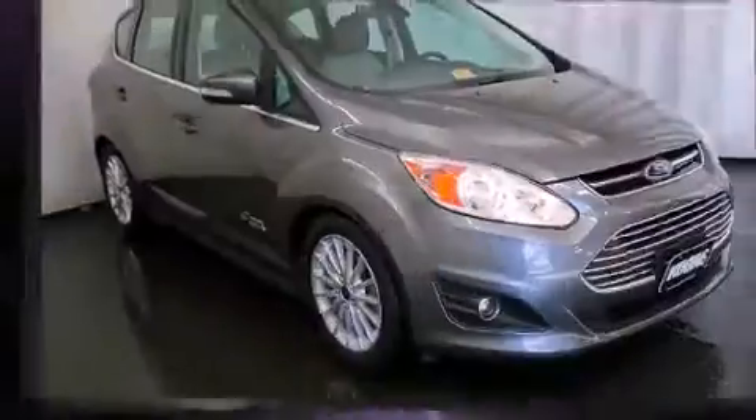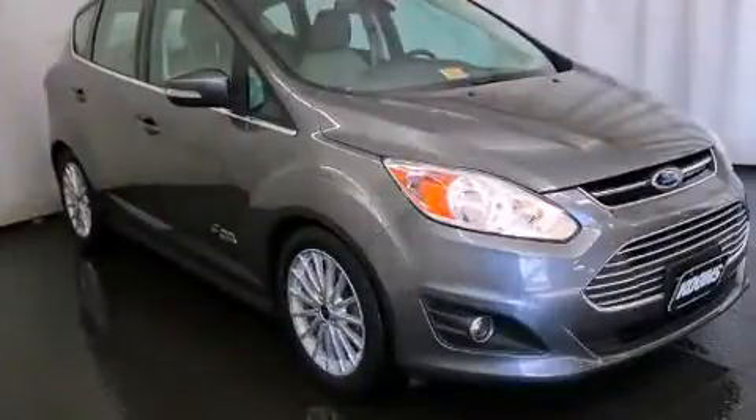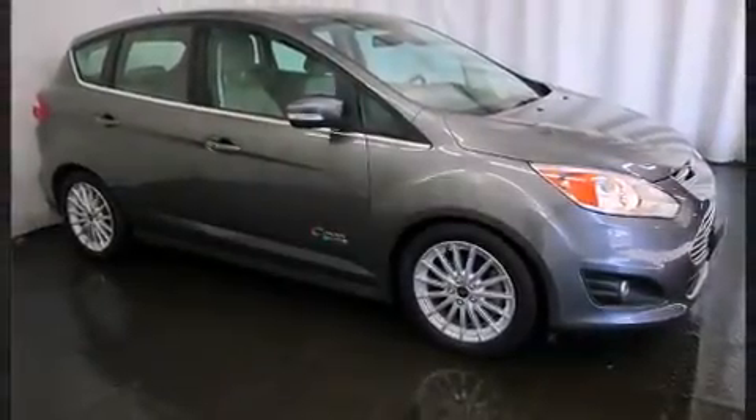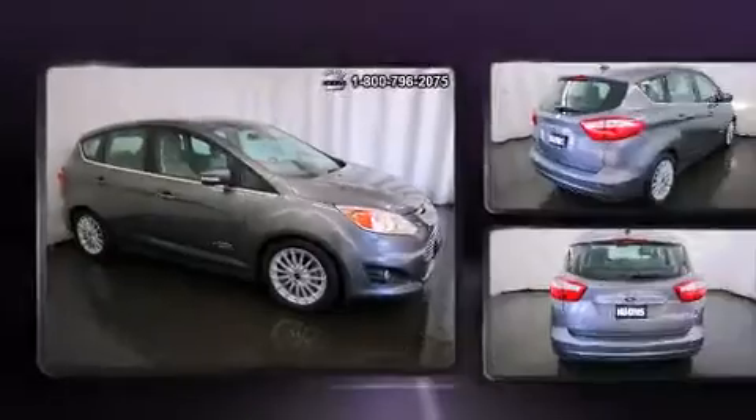Top features include leather upholstery, a tachometer, heated seats, front dual-zone air conditioning, heated door mirrors, rain-sensing wipers, and remote keyless entry.